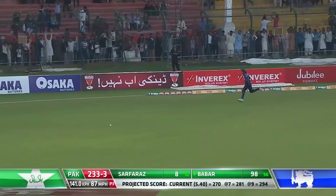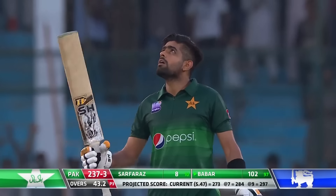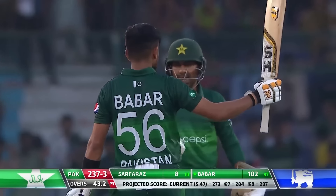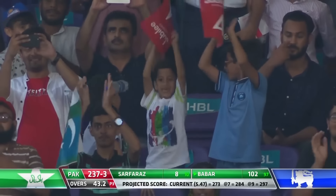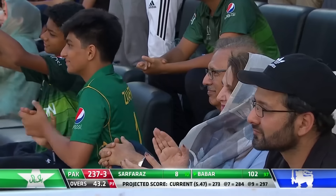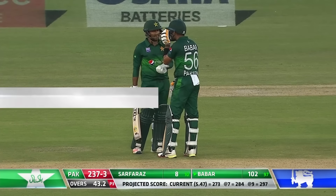That's found the gap, he'll find the fence — and that is a hundred for Babar Azam! He raises his bat — what a knock, what a player. His 11th ODI century, third in his last five innings versus Sri Lanka. His celebration is very similar to the way he bats — took his time, no wild excitement, just took his helmet off and celebrated quietly. Very well played indeed, an outstanding hundred.